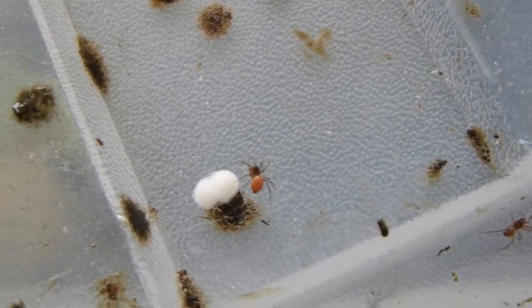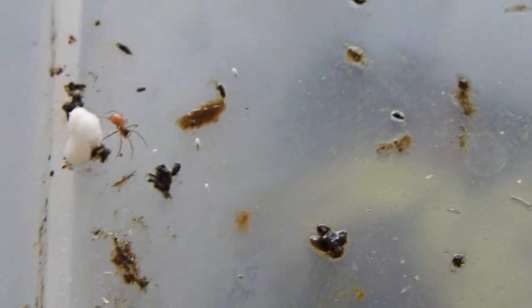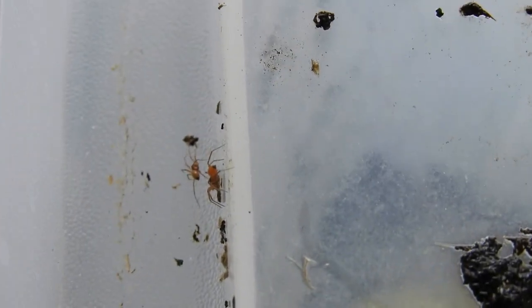They were apparently fertilized — or I think even parthenogenic isopods are a thing — because they multiplied like crazy. When I wanted to put the container back into use as a snail enclosure, there were even many specimens right under the lid.